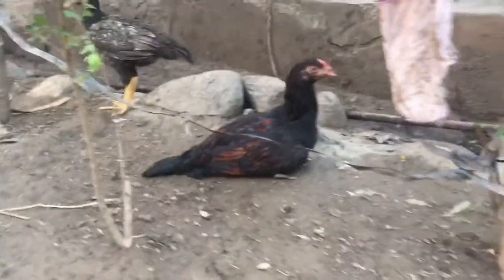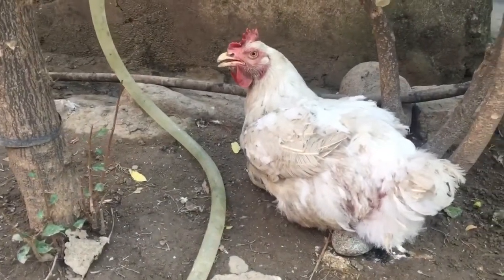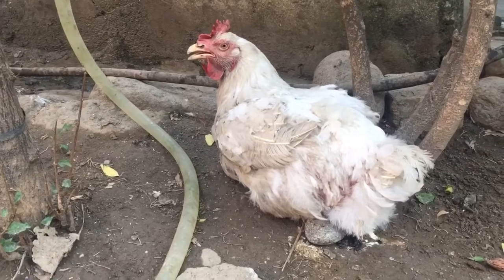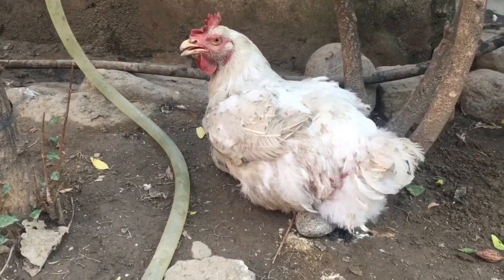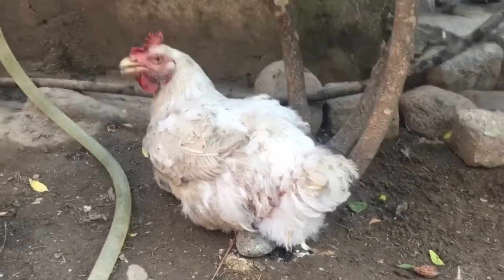Look here — that's another type of chicken. Due to the hot weather, it is panting. Wow.